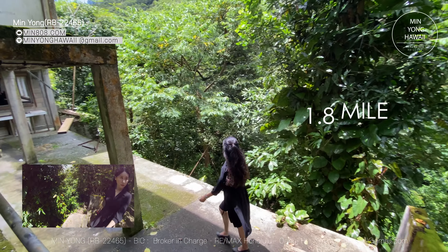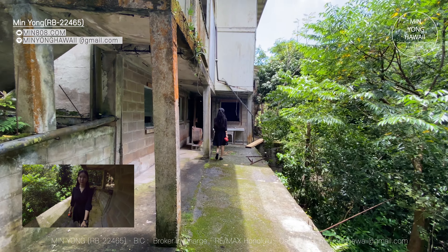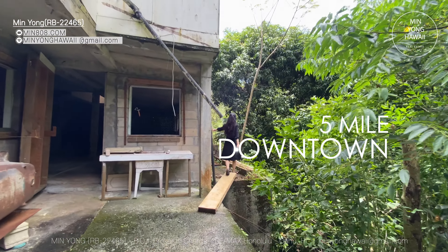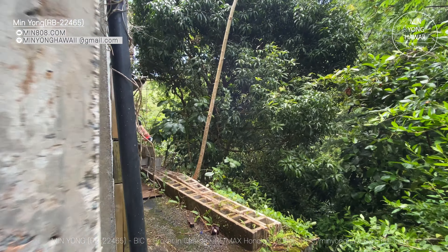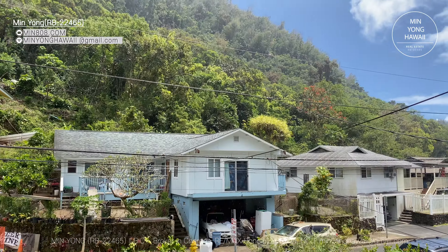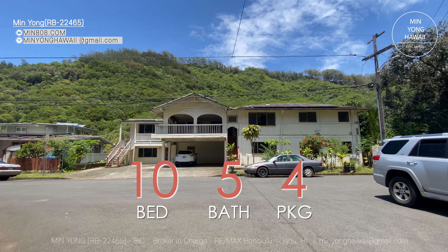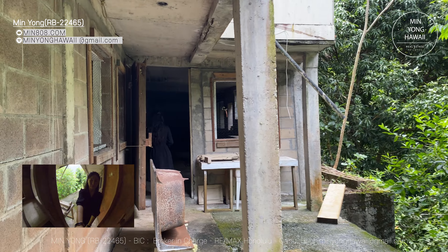Kalihi Valley is an old town in Honolulu, approximately 1 mile away from Kalihi Uka Community Park, approximately 1.8 miles to Kamehameha Shopping Center, approximately 1.6 miles to Kamehameha School Kapalama Campus, and approximately 5 miles to downtown Honolulu. It is a peaceful neighborhood and you can hear chicks and roosters from time to time. It rains here quite often because you're in the back of the valley.